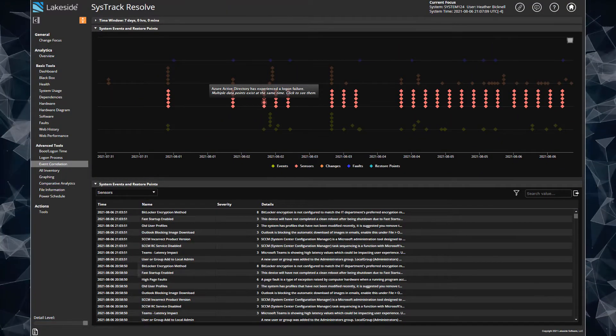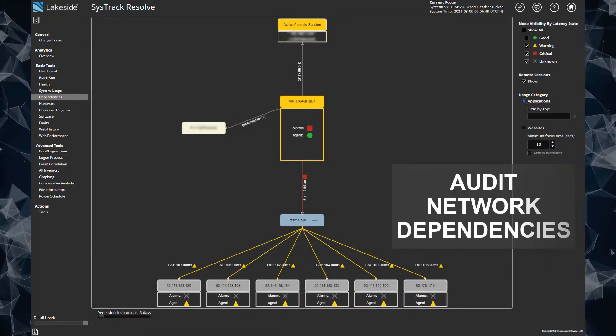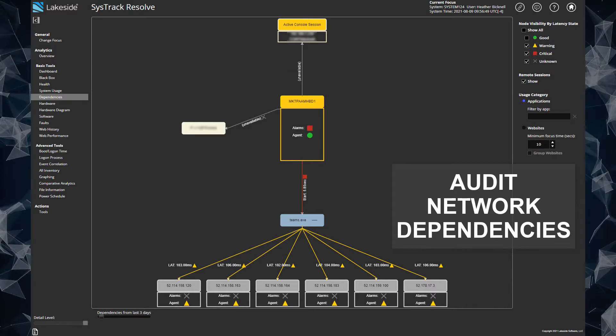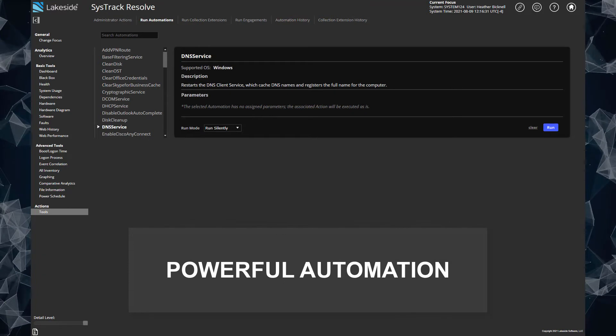So now you can perform rapid root cause analysis of complex problems, quickly identify and audit network dependencies to improve user experience, and implement automations to resolve common issues fast.